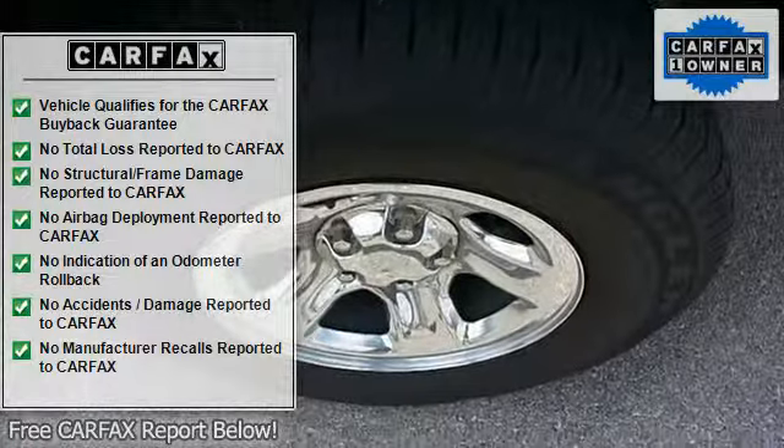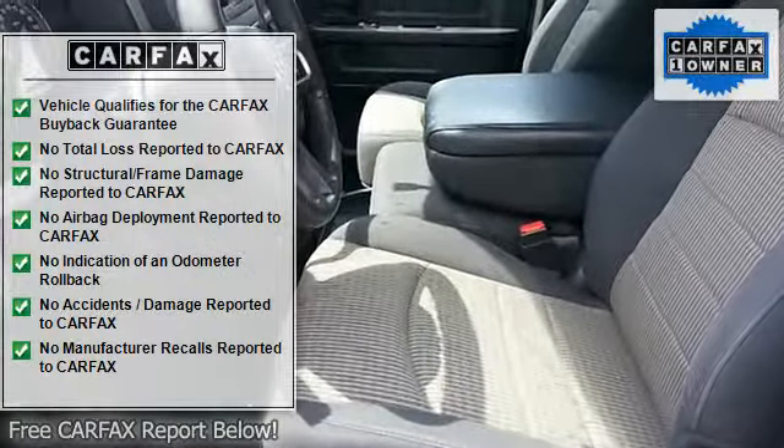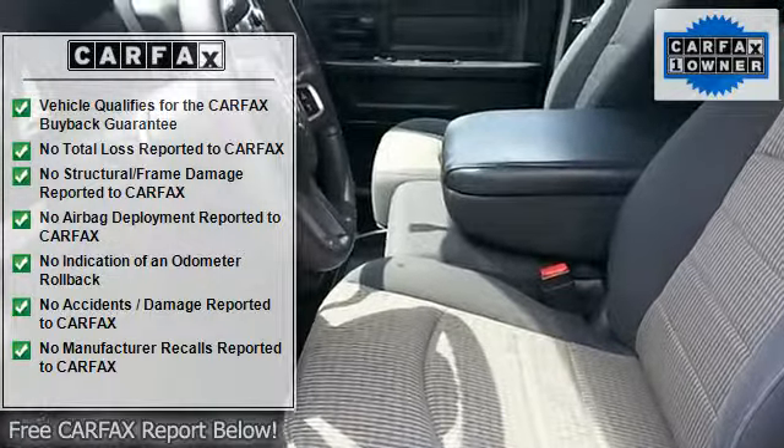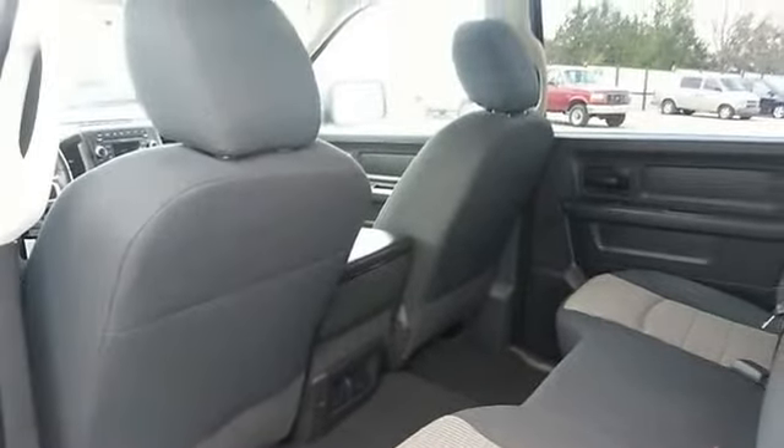When Ram created this 1500 ST with four-wheel drive, they immediately enhanced the performance ability. Easily switched between two and four-wheel drive to take advantage of the improved steering and superior acceleration.